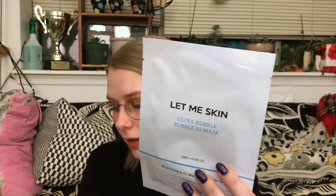Next up — the Let Me Skin O2 Bubble Bubble Mask. Bubble masks are the most fun; they literally bubble up, it feels so weird and it's so fun. I think it's the quintessential fun sheet mask. Sheet masks are mostly for fun — they're supposed to be 18 minutes you take out of your day to do something good for yourself. So try out a bubble mask if you haven't. This is a fun and relaxing sheet mask experience that helps cleanse, refine, and refresh your skin in just a few minutes.